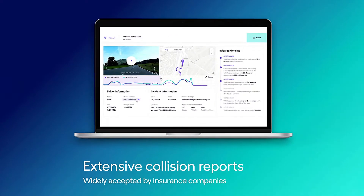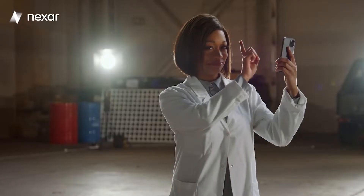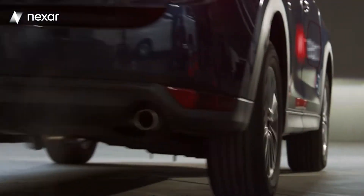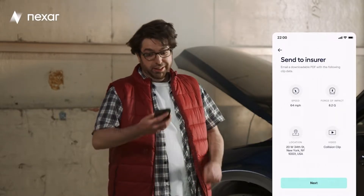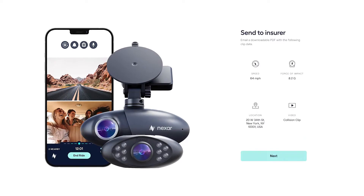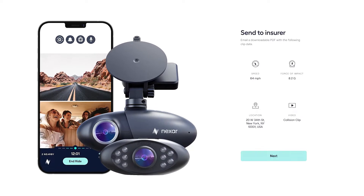Nexar also makes it very easy to file an insurance claim if necessary. The process of generating an accident report takes only a few minutes and includes information that could prove your side of the story and save you money in the process. Nexar is able to send sensor data like how fast you were going, impact force, the location of the collision, and of course the dashcam footage from both the road and the cabin as well.